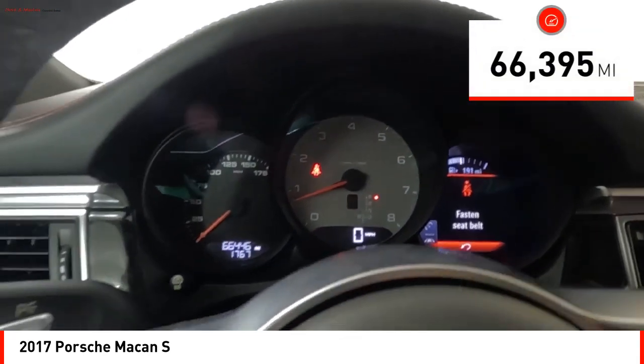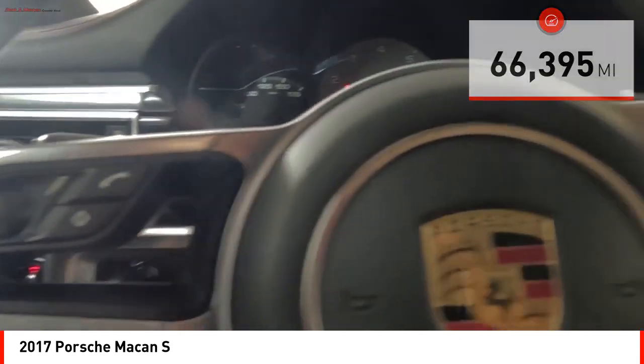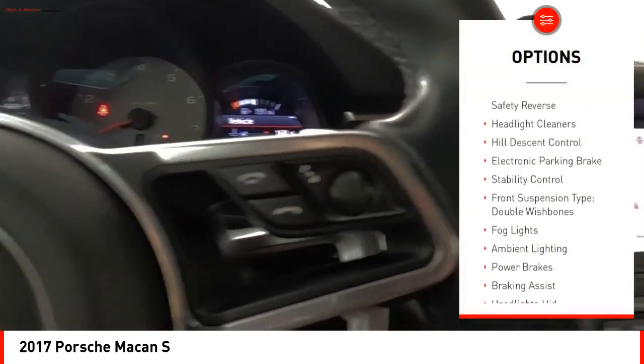This vehicle has less than 70,000 miles. Here are some of this vehicle's great options: power windows with safety reverse.